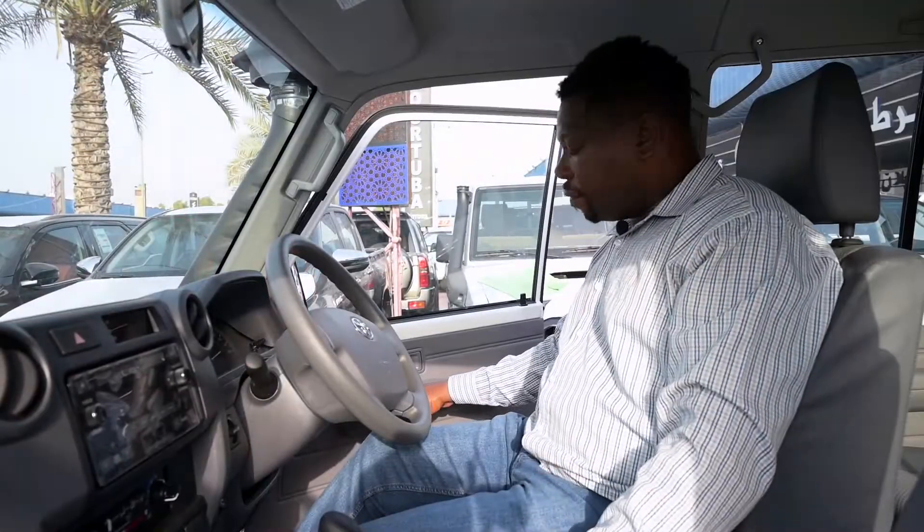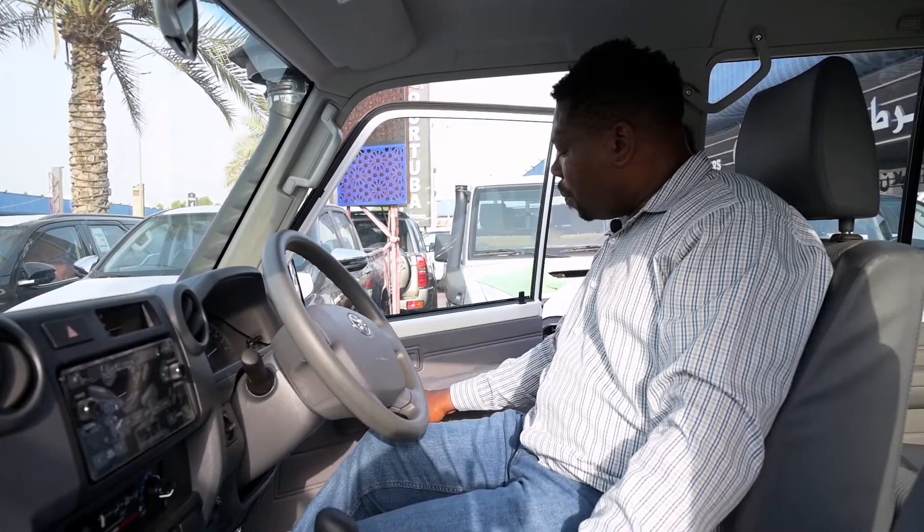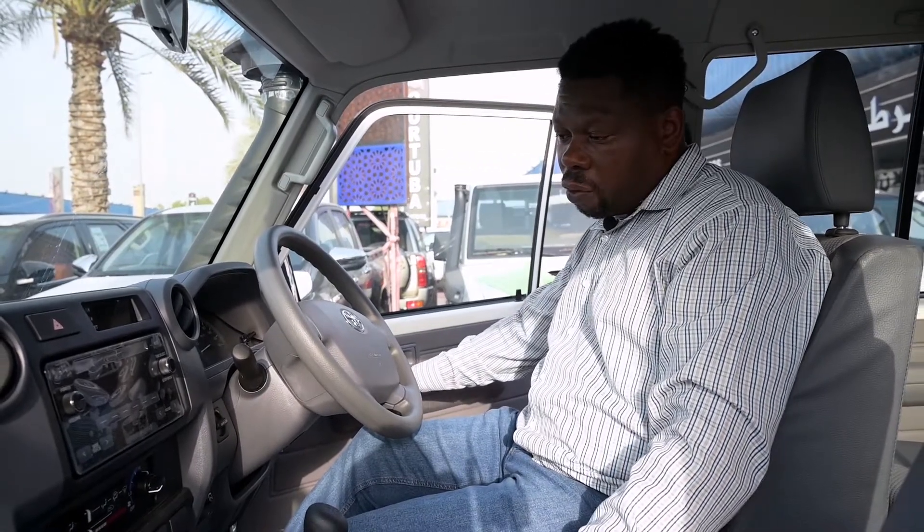The driver has effective control of all the windows through the power windows, a window lock, and a door power lock.